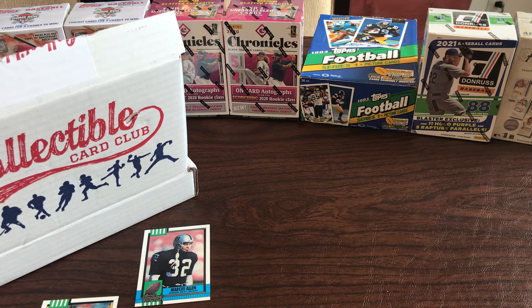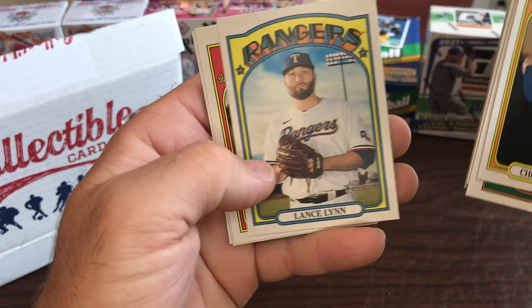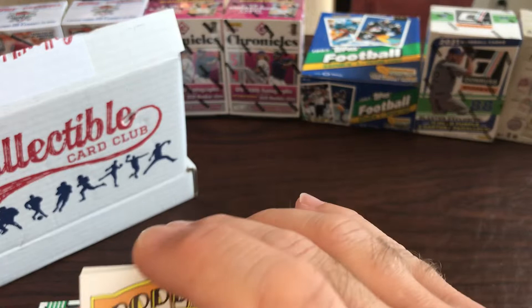We got 2021 Heritage, and this has the throwback look to it. Chris Taylor, there's your home run leaders card with Bryce Harper. Seth Lugo, Lance Lynn, Andy Diaz - your NL ERA leaders. There's a Kris Bryant in action. These did have some short prints but nothing good. Bryce Harper's cool though - any Bryce Harper is pretty cool normally.